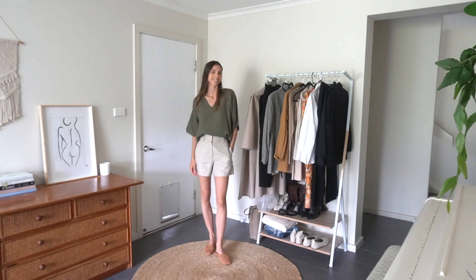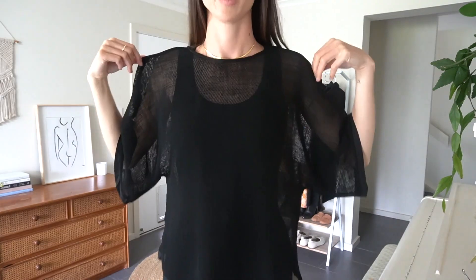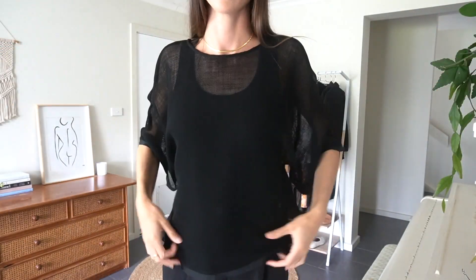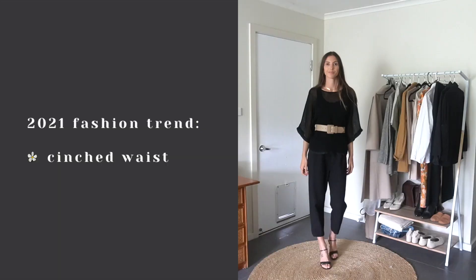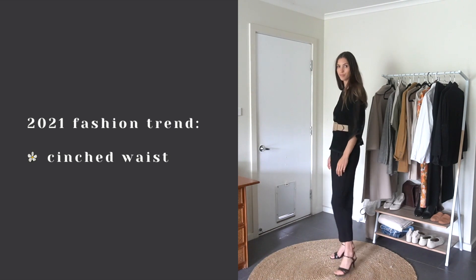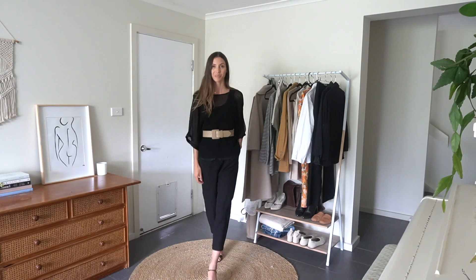Next up I wanted to try styling a belt over a top, so I grabbed this slouchy mesh top and styled it simply with black basics, then threw my belt over the top. In all honesty it would probably look better with darker black pants, but I like the idea of this outfit — just putting the belt over the top is a really easy styling idea.